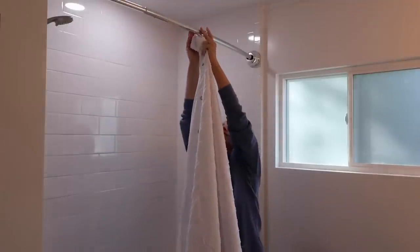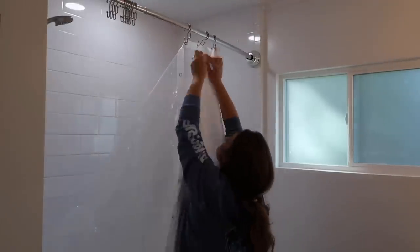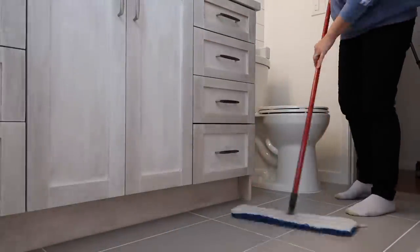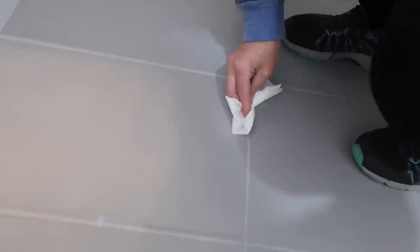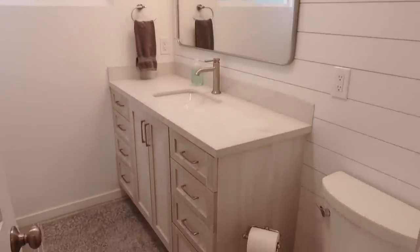We had to order an extra-long shower curtain and liner online because Grant is tall, so we have the shower head higher than normal. I'm cleaning the floor because I needed to seal the grout — you just put the stuff on and wipe it off after a few minutes. We wanted the grout a lot darker but this is what it ended up being.